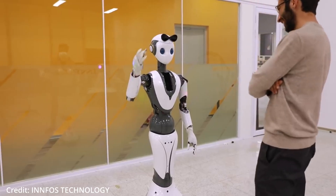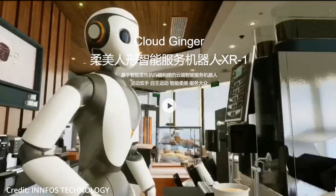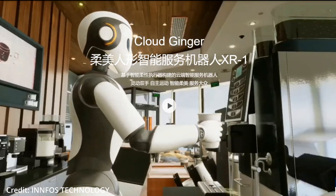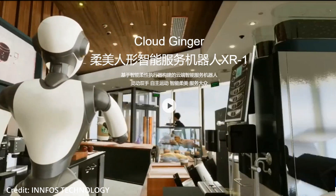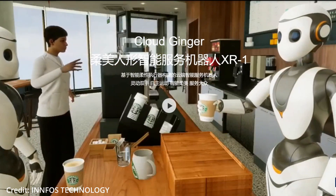Other artificial intelligence modules include natural language processing for understanding and speaking in multiple languages, rich vertical domain knowledge for service tasks, and multi-machine collaboration using its cloud brain business scheduling platform.